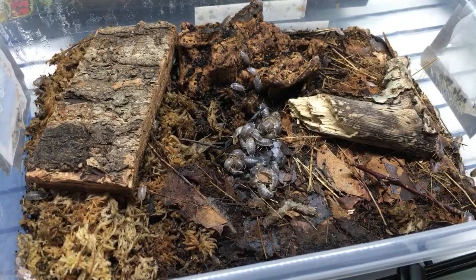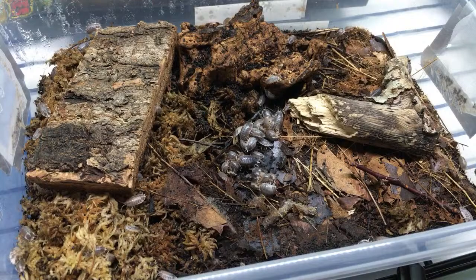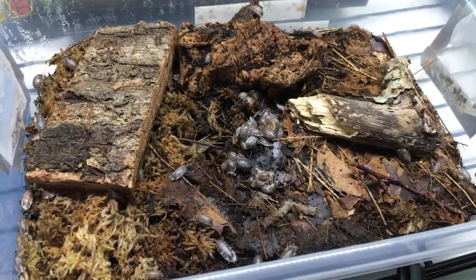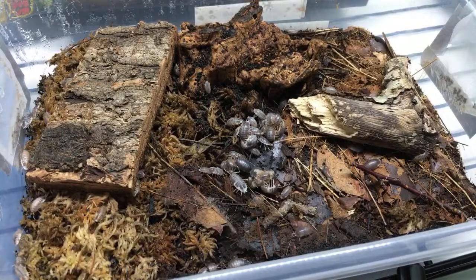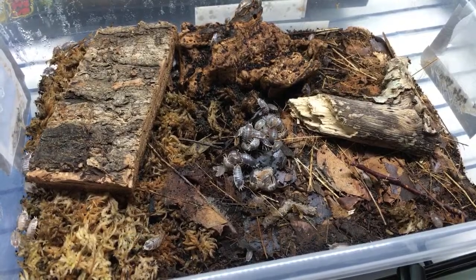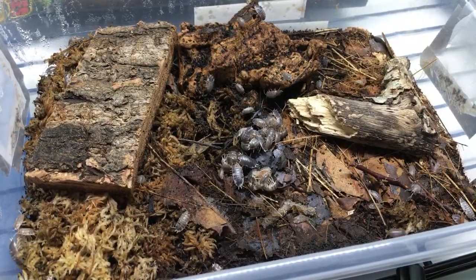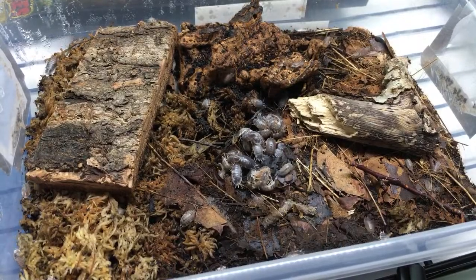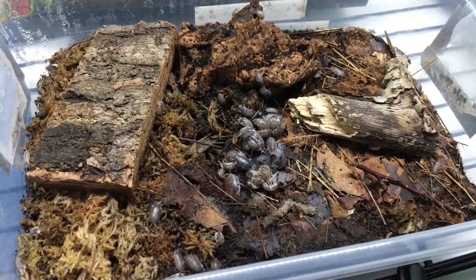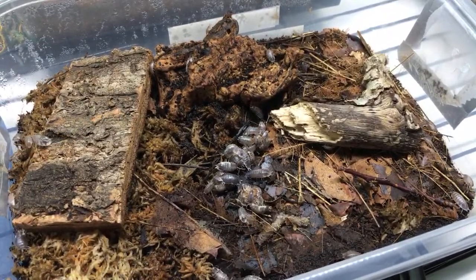Armadillidium vulgare - what's the minimum number of isopods required to start a colony? I know of people who've done it with one fertilized female, since she can remain fertile and produce several broods without being fertilized again. But I wouldn't recommend it due to inbreeding depression and it just takes longer. I'd say go with at least 10 - like Frank De Tank says, if you can go with more, go with more. Start with 20, 30, 40, or 50 if you can. Ike dealt with grindal worms in isopod enclosures - I got a dwarf striped culture that had them and they didn't turn out to be a problem. I think the isopods out-competed them.